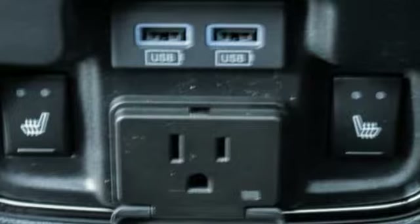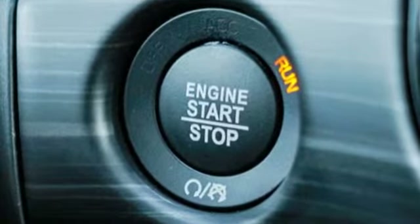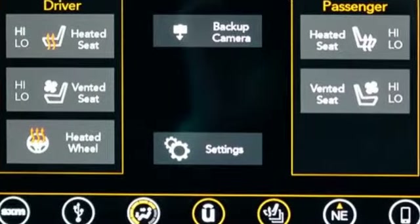Streaming audio. Power heated mirrors. Dual zone climate control. Configurable instrument gauges. Auto dimming mirrors. Heated steering wheel.